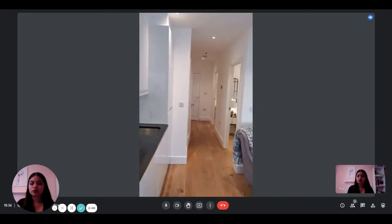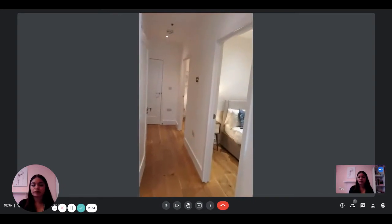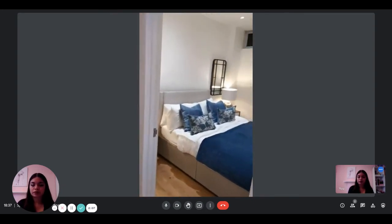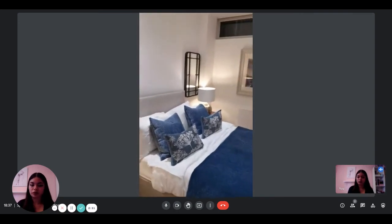From there we're going in the first bedroom — a first bedroom with a double bed.